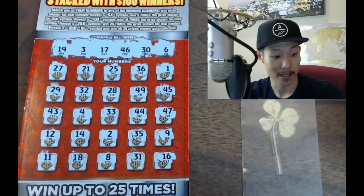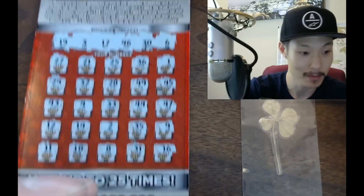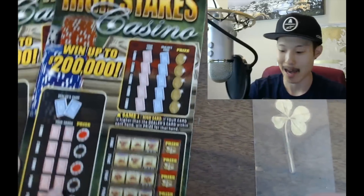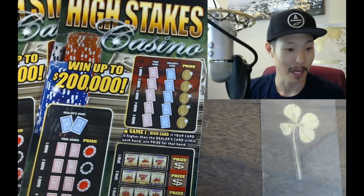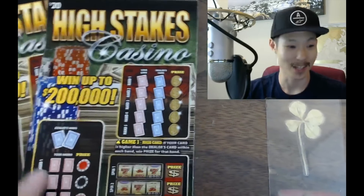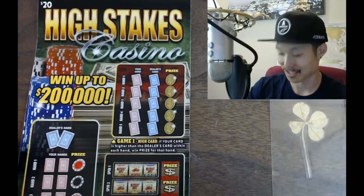We're not done — we're gonna play the other $20 tickets. We're playing two High Stakes Casino tickets. I can't just leave it at a loss. We've got two of them — two $20 tickets. Let's go!